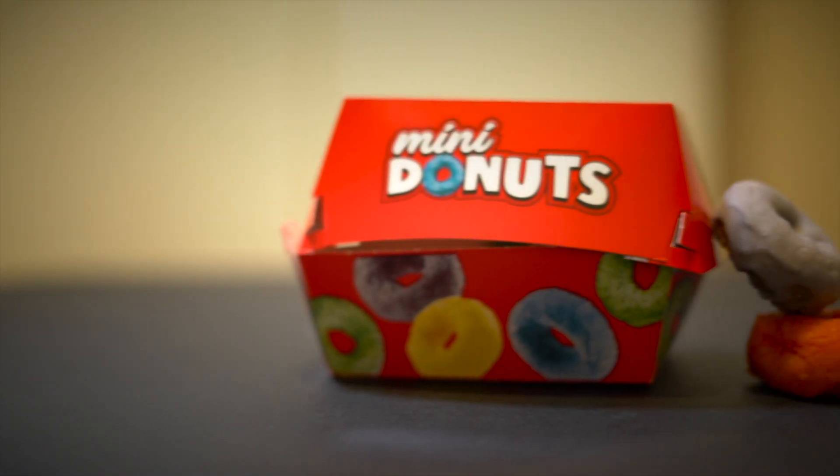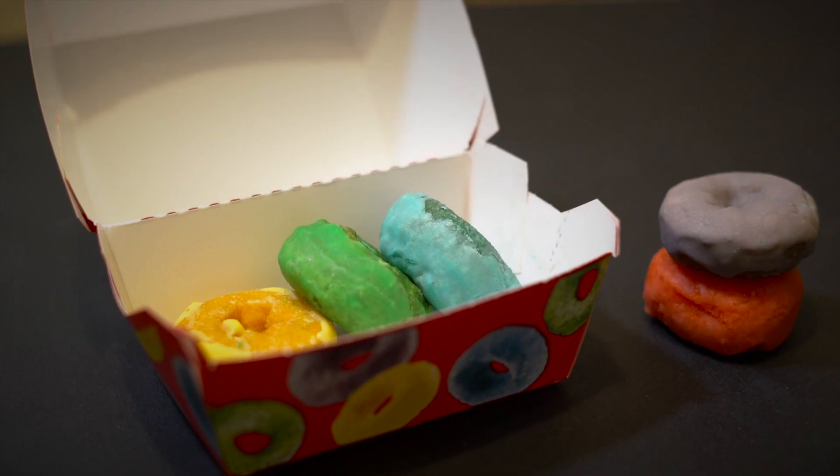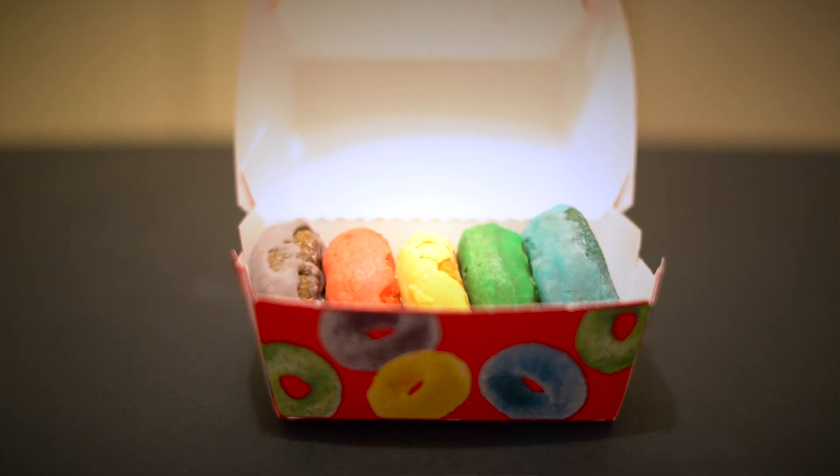The base of the donut, before the frosting and coloring, is similar to what you'd find at a liquor store or gas station — like Hostess mini donuts, that cake base. You can see it looks just like a gas station donut. But the frosting is the part that shines, because it actually tastes like Fruit Loops.